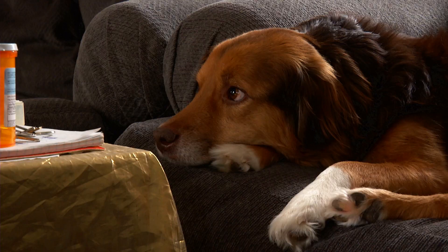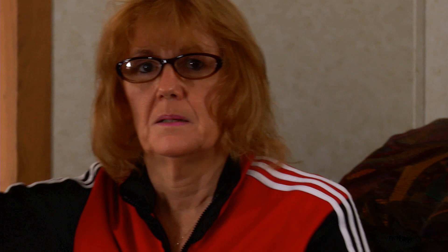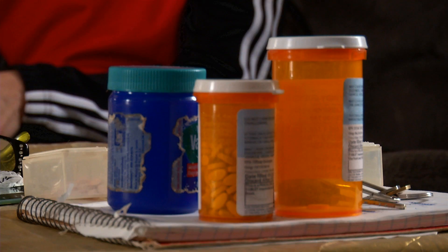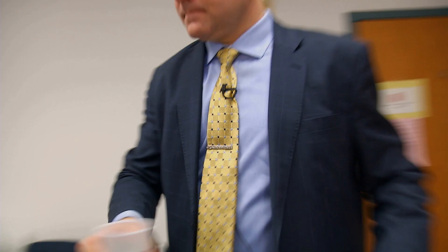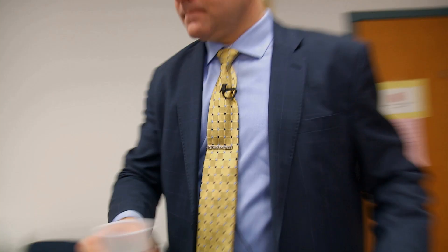My frozen time lasts longer than my on time. It's how it's all cramped up — the doctor will have me do this. I can do it with this hand fine, but this hand doesn't work. It's a sign that the medicine is in between kicking on and off. And then when I finally kick in, there's another side effect, which is a lot of movement. My foot will go like this and it won't stop.